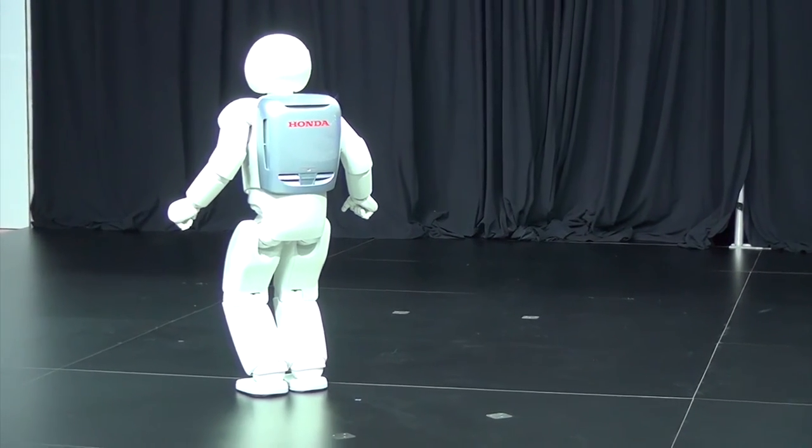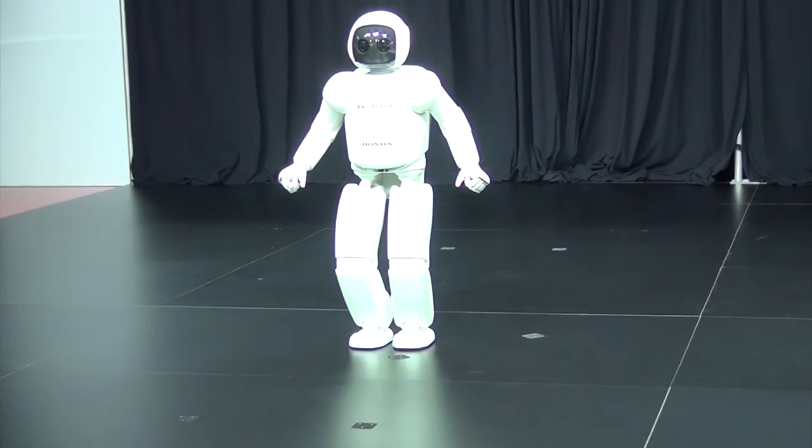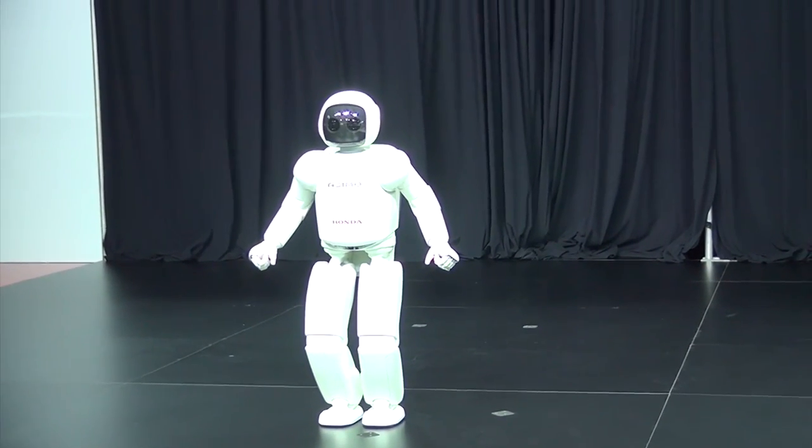Research then focused on the robot's upper body, where arm and shoulder movements were developed and improved, giving Asimo the ability to perform tasks to help others.